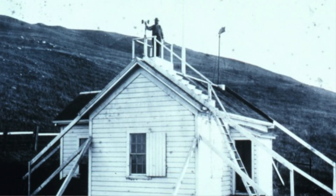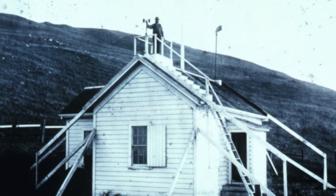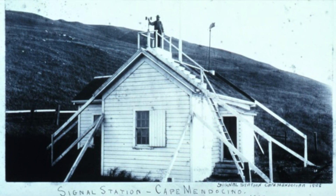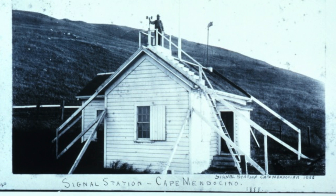Our beginnings of weather services for the nation started in 1870 when the U.S. Signal Corps, under the Secretary of the Army, started collecting observations and also started to do public warning for shipping as well as the port here in Key West. This was one of the original 24 stations in the country that supplied weather services to the United States.